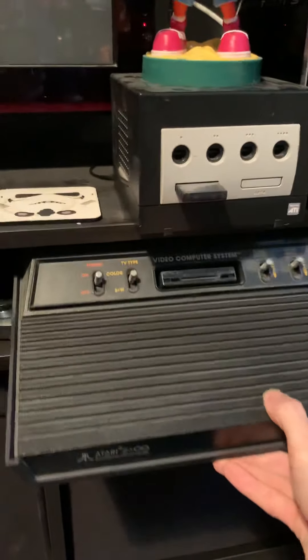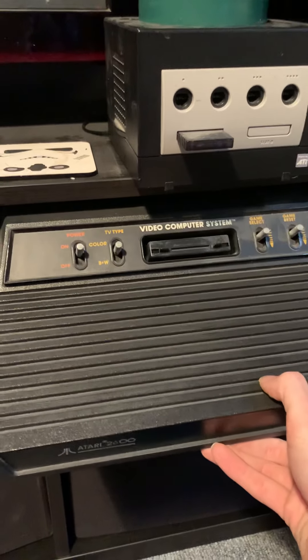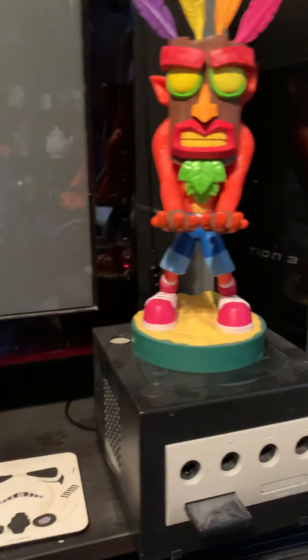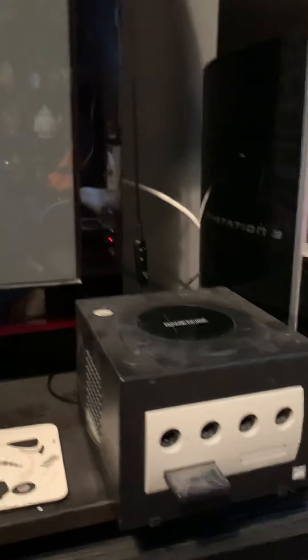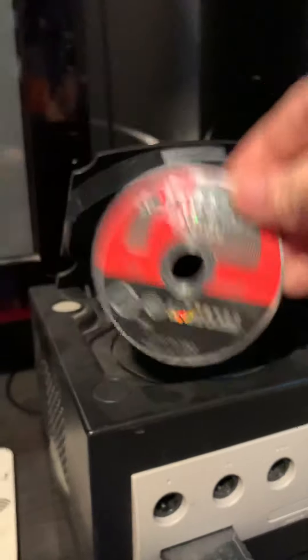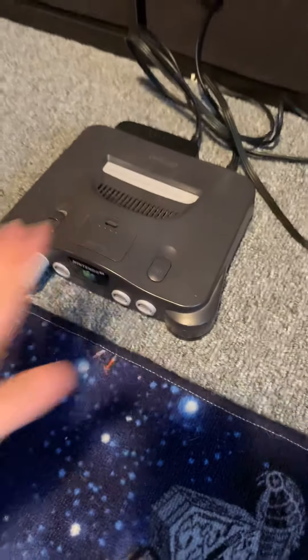And then the Atari 2600 — I've never managed to get it working but it's nice to say I have it. Nintendo Gamecube — I believe that's OoT, that's all his name — Super Smash Bros. Melee inside. PlayStation 3, PS2. And the N64, which is my favourite console of all time.